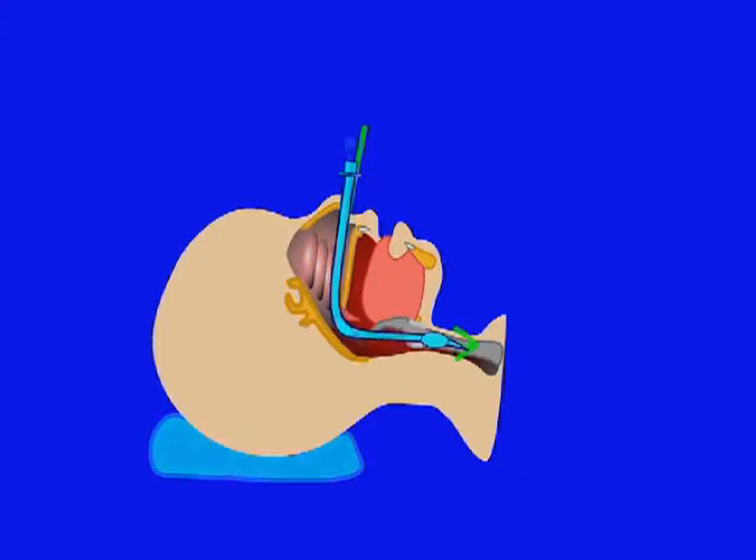Optimally, the patient should be breathing spontaneously because the patient's breath sounds are used to guide slight changes in head position and tube angle. These final adjustments allow the tube to slide into the larynx.